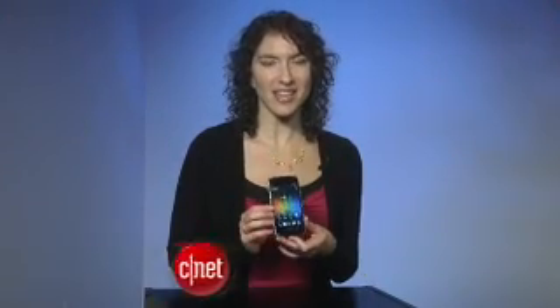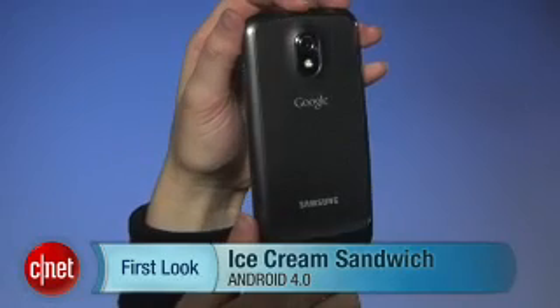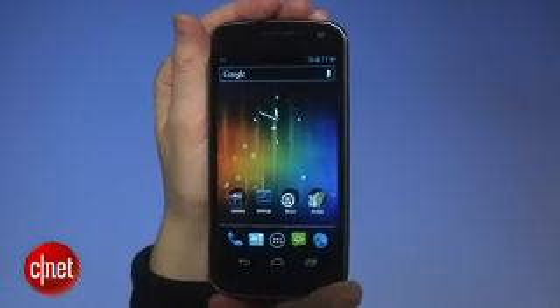It is finally here — the next version of Android, which is better known as Ice Cream Sandwich. And guess what? It is enormous. I'm Jessica Dahlcourt for CNET, and I'm going to show you around. I can't show you everything because we don't have half an hour, but I will hit the high points.